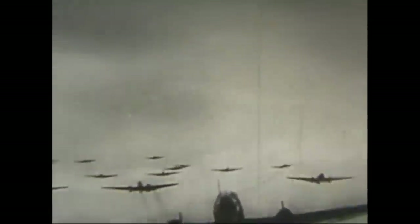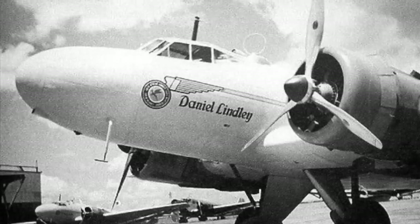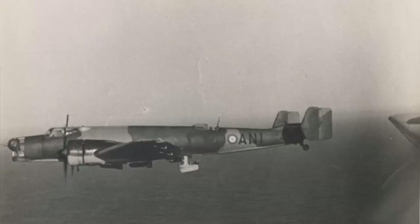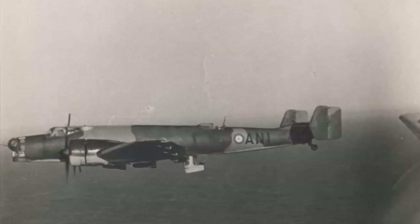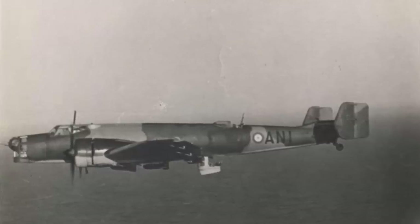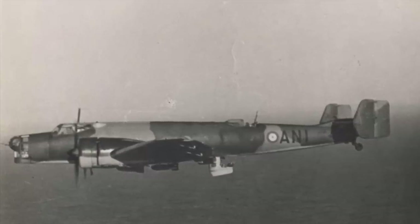The Ju-86 was one of very few German types to serve also in the British Commonwealth. South African Airways operated 17 of the older models, and at the outbreak of war they became part of the South African Air Force. They operated as coastal patrol aircraft, and later served with the SAAF as bombers in the East African campaign against the Italians, until finally retired from service in September 1942.